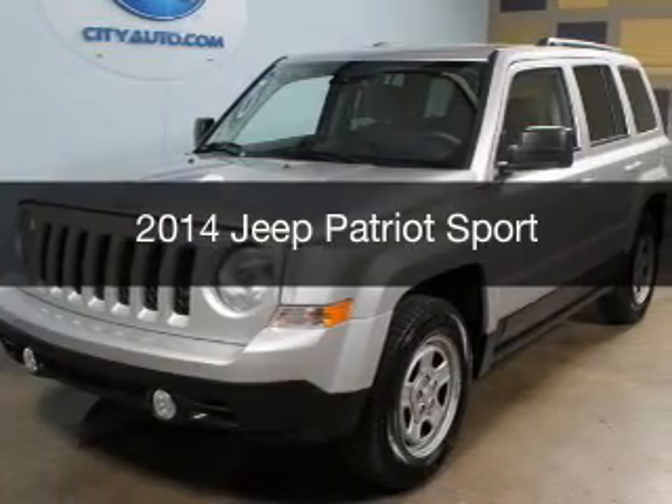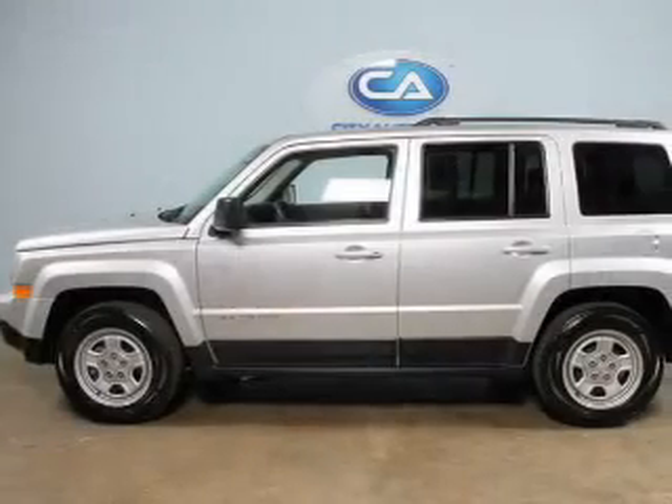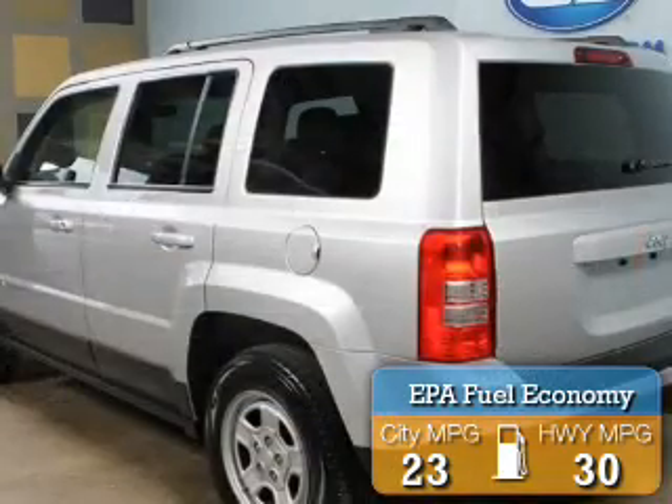This is a used 2014 Jeep Patriot, powered by front-wheel drive, a 2-liter, 4-cylinder engine. Great fuel efficiency saves you money by requiring fewer trips to the gas station.